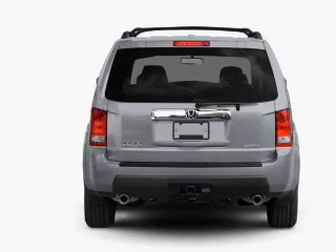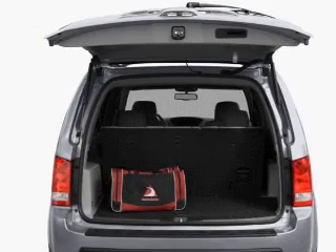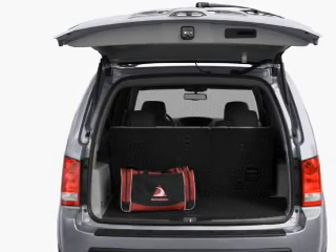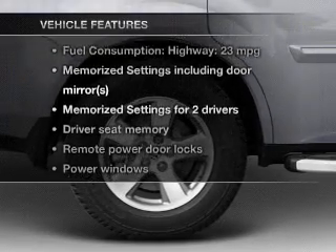GPS navigation will guide you to your destination. You will appreciate the safety feature of anti-lock brakes. Let the sunshine in with a sunroof, and memory settings make for a more comfortable ride.